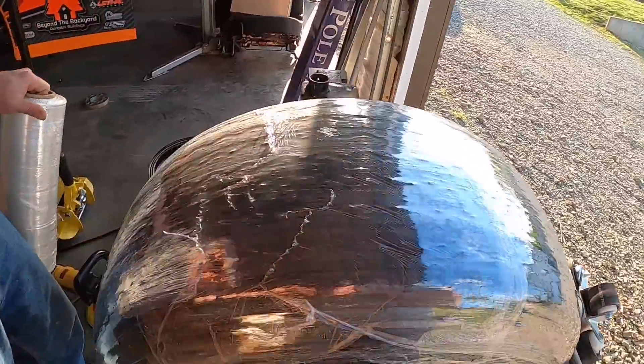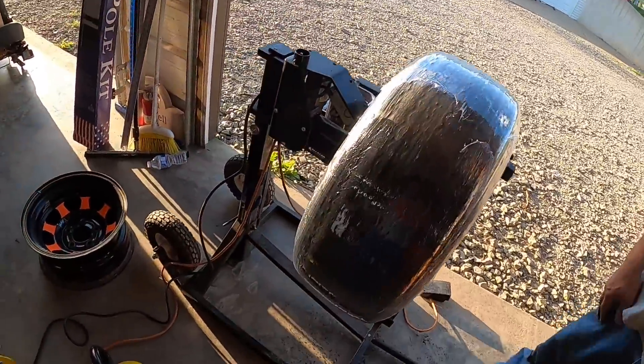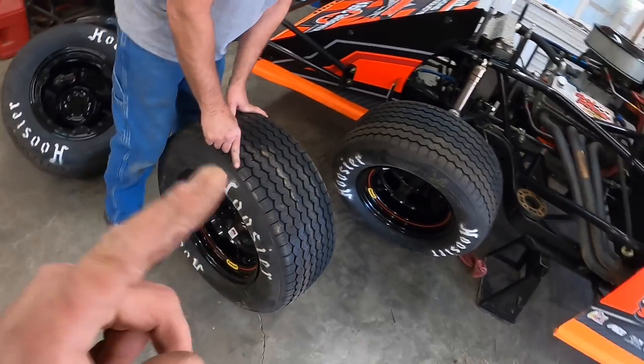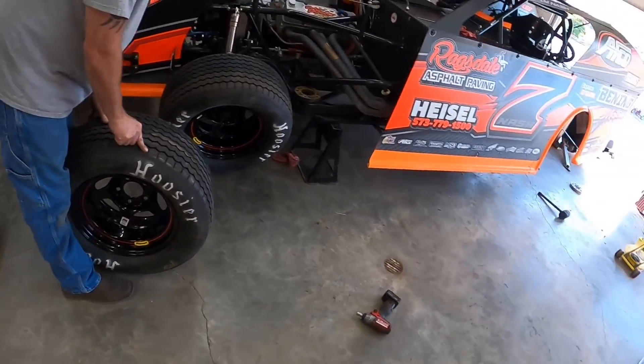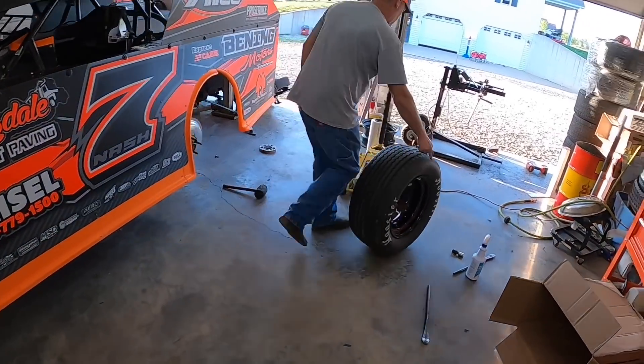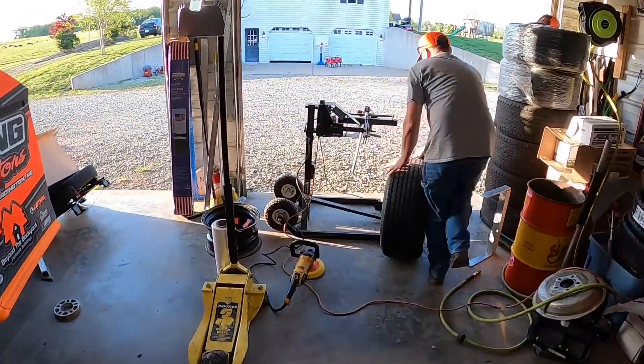There you go, that's what we do — wrap them about three times around, tire's done. We're not gonna bore you with the details, you just saw how we did that. We're gonna do all these the same, wrap them up, get them on the car. We got racing to do this weekend.